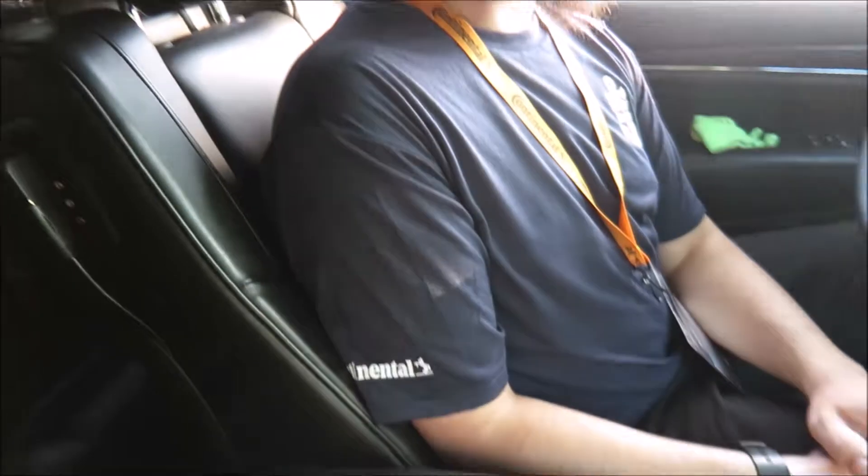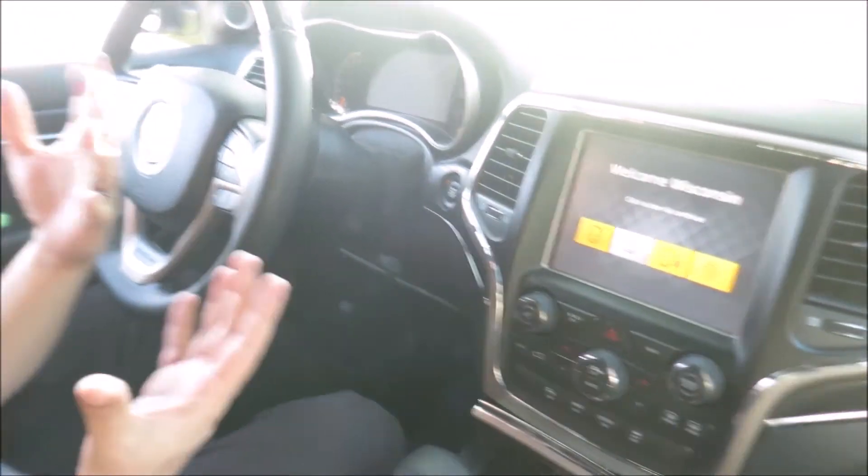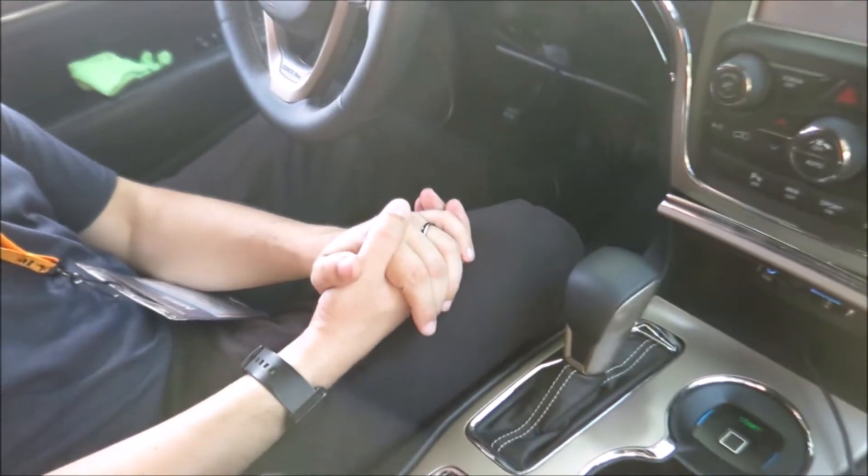Continental gets ahead of the game and comes up with some pretty interesting technology that we're all going to see maybe in the near future. These technologies have different levels of maturity. The Bluetooth component and the voice print and the fingerprint are ready for production. The fingerprint sensor is in non-automotive applications already — we just need to get into the automotive field. The camera applications are currently in a research phase.